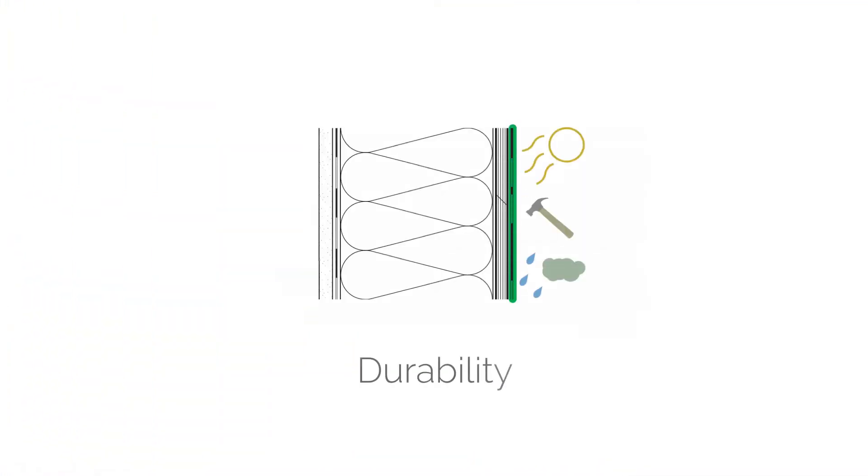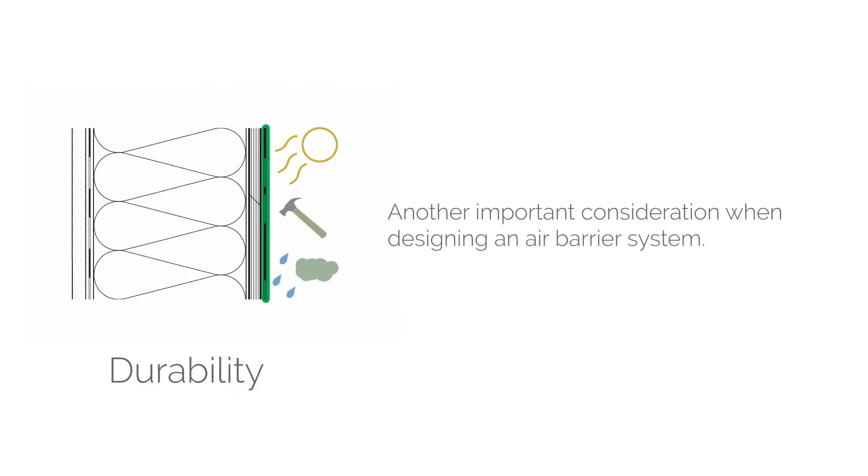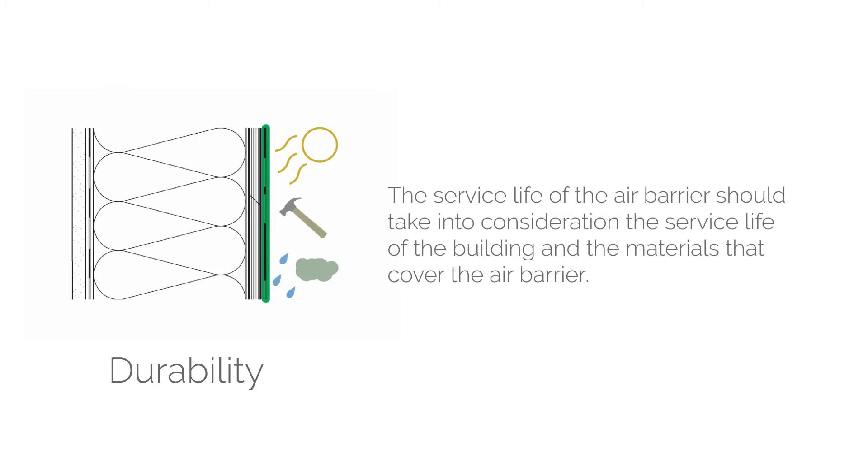The third consideration when designing our air barrier system is durability — how long it's going to last and whether it will survive the elements it's exposed to. We need to take into account the service life of the building, the service life of materials installed over top of the air barrier that will conceal it, and how long we generally need it to last. Will it be exposed to wind, rain, solar radiation, and other damage mechanisms that may impact its performance?